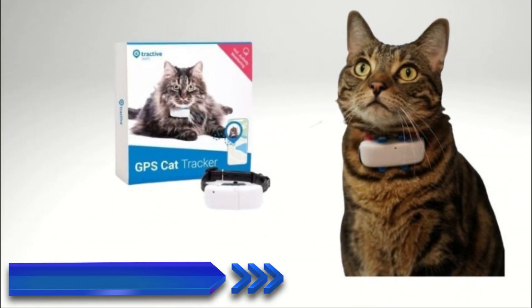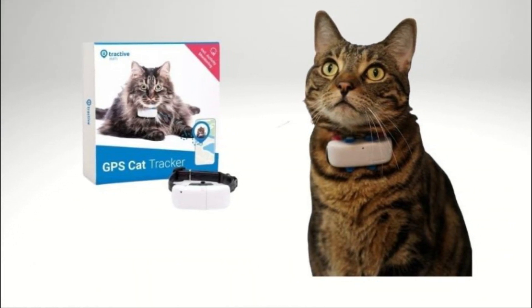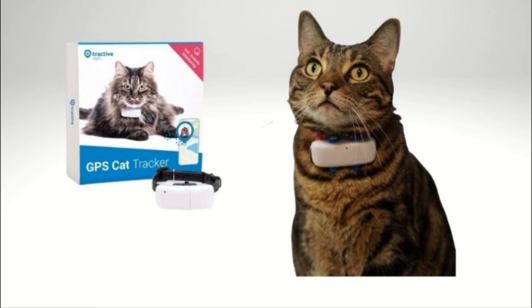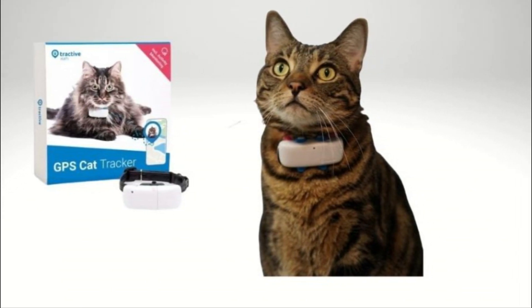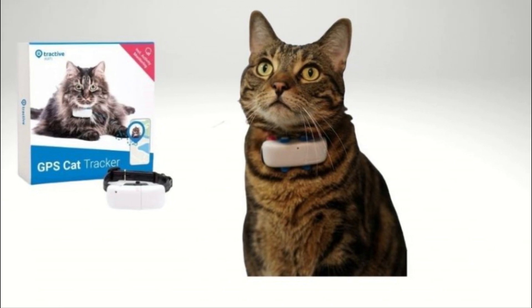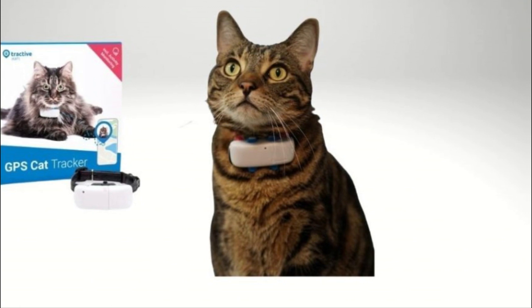Number 2: Tractive GPS Tracker and health monitoring for cats. Next up on our list is the Tractive GPS Tracker for cats, which provides real-time location tracking through the accompanying mobile app. This means you can always keep tabs on your curious kitty no matter where they decide to explore.